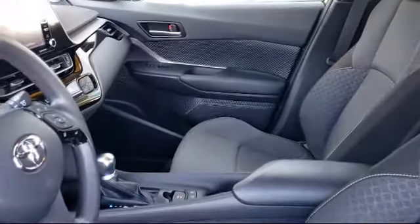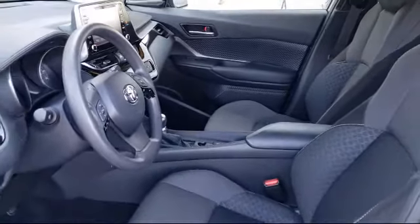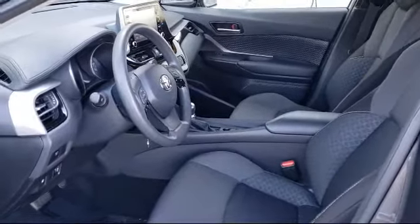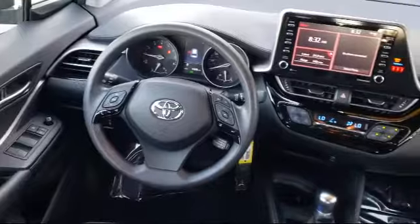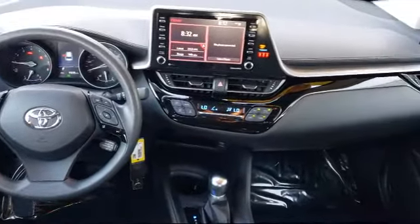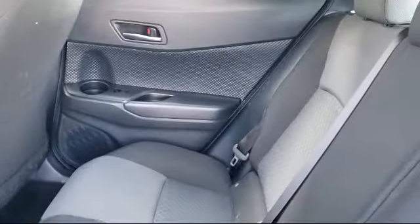As one of the top California Toyota dealers, we have a huge selection of new and used vehicles from which to choose. Fremont Toyota customers enjoy special vehicle offers every day. We offer top level service and parts and outstanding financing options, making Fremont Toyota a great place to buy your next vehicle.